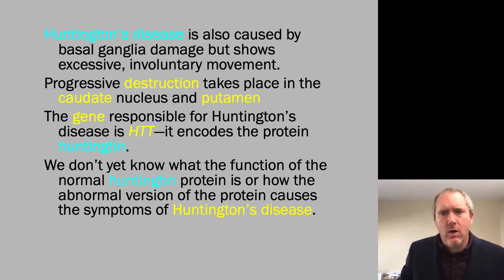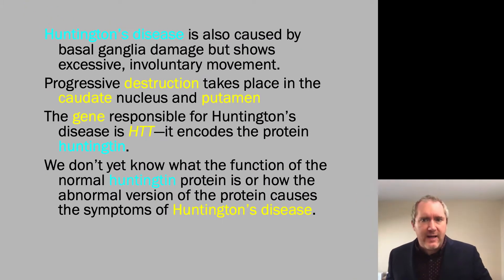Huntington's disease is also caused by basal ganglia damage, but shows excessive involuntary movement. This involves progressive destruction in the caudate nucleus and putamen, or the dorsal striatum. The gene responsible — in this case there is a single gene implicated — is known as HTT, which encodes the protein Huntingtin.